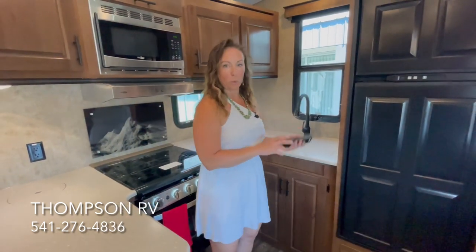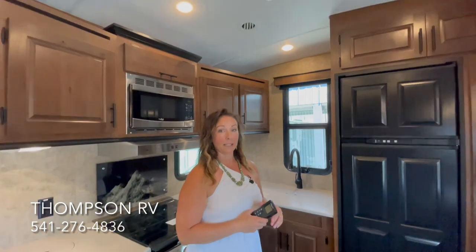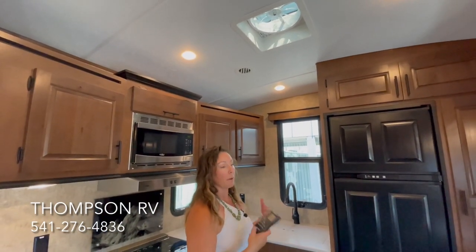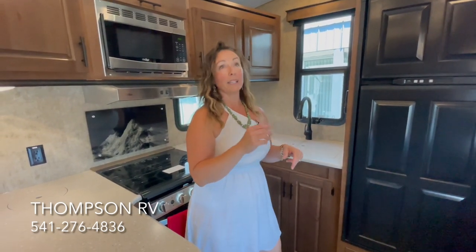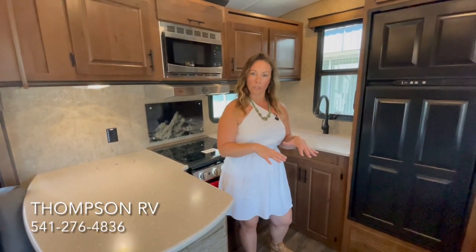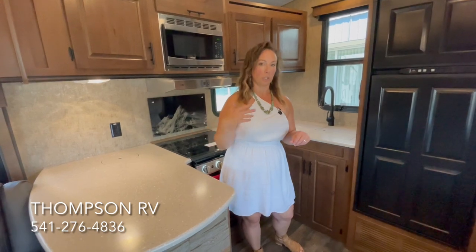Speaking of ventilation, we order all of ours with the Max Air Deluxe vent fans. This is not a standard feature from Outdoors RV — it has to be ordered from the factory. It's a Max Air fan, 10 speed, fully automatic. You can set it on exhaust or on intake. What's really nice is to get one going in the bedroom and one out here to get a nice cross breeze going, especially if you're on 12-volt power only. You can often keep your trailer cool enough with just the Max Air fans.